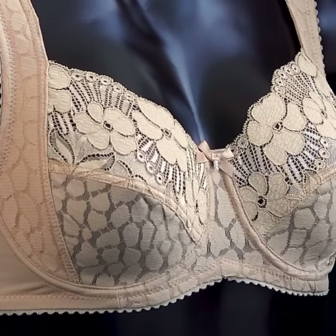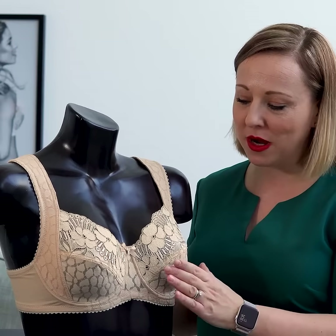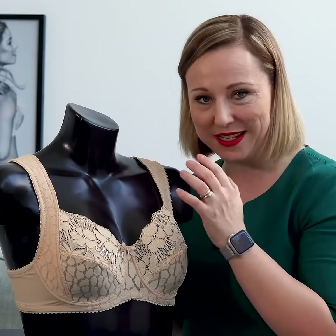The bra has underwire, and of course, as you already know, an underwire should be placed close to your body in order to really give the support and lift that your bust needs.